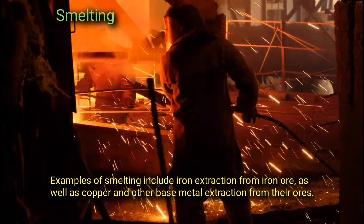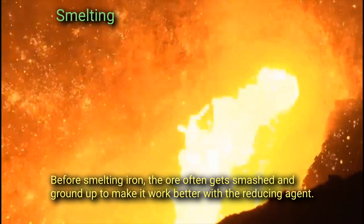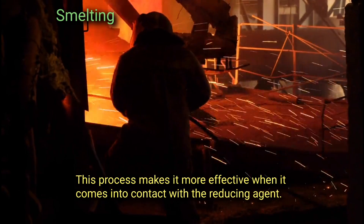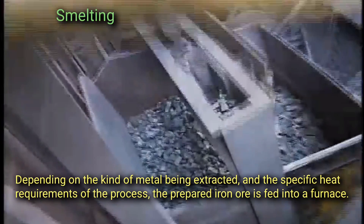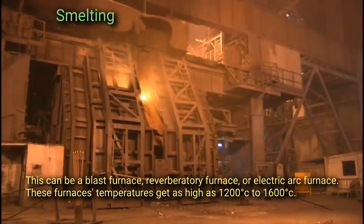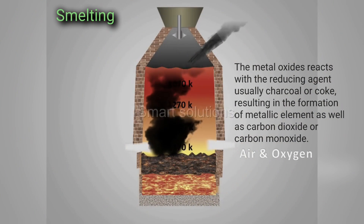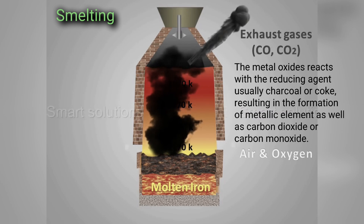Examples of smelting include iron extraction from iron ore as well as copper and other base metal extraction from their ores. Before smelting iron, the ore often gets smashed and ground up to make it work better with the reducing agent. For ores with sulfur, roasting is carried out depending on the kind of metal being extracted and the specific heat requirements. The prepared iron ore is fed into a furnace — a blast furnace, reverberatory furnace, or electric arc furnace — where temperatures reach 1200 to 1600 degrees Celsius. The metal oxides react with the reducing agent, usually charcoal or coke, resulting in the formation of metallic elements as well as carbon dioxide or carbon monoxide.